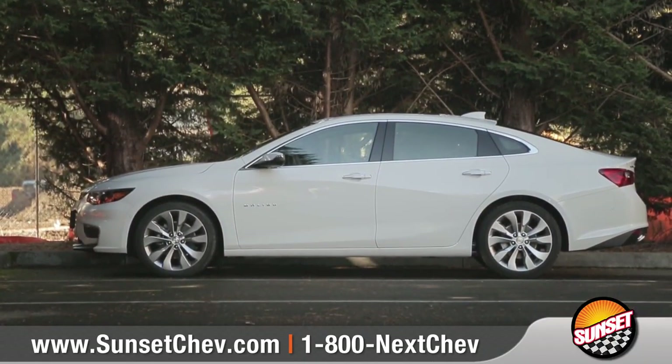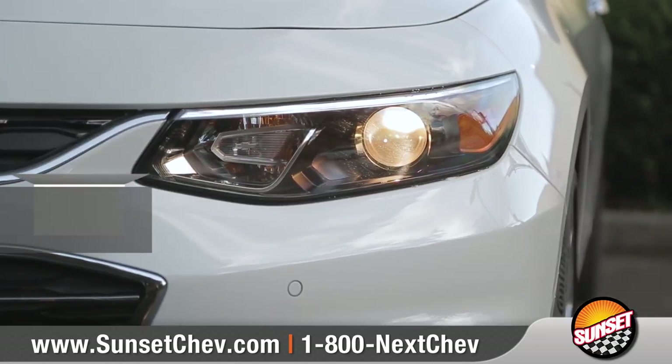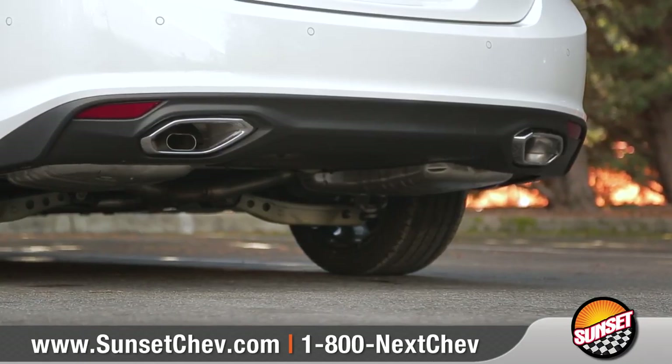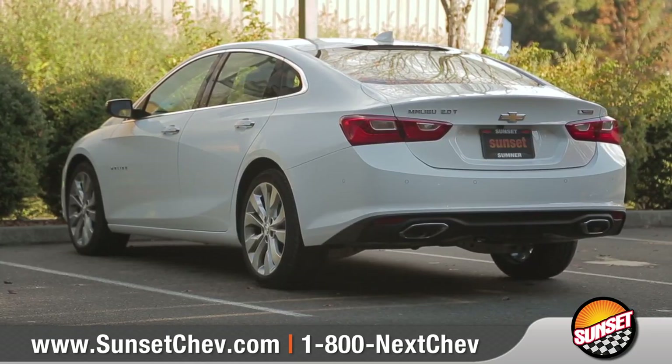Windswept body lines and an agile stance give this mid-sized car a sleek look, while aero-optimized headlamps, several available eye-catching wheel designs, dual-chrome trimmed exhaust outlets, and available LED daytime running lamps show off true performance style.